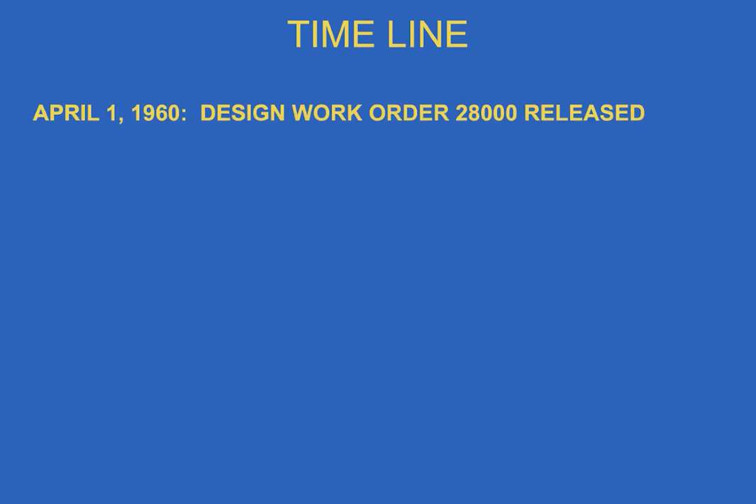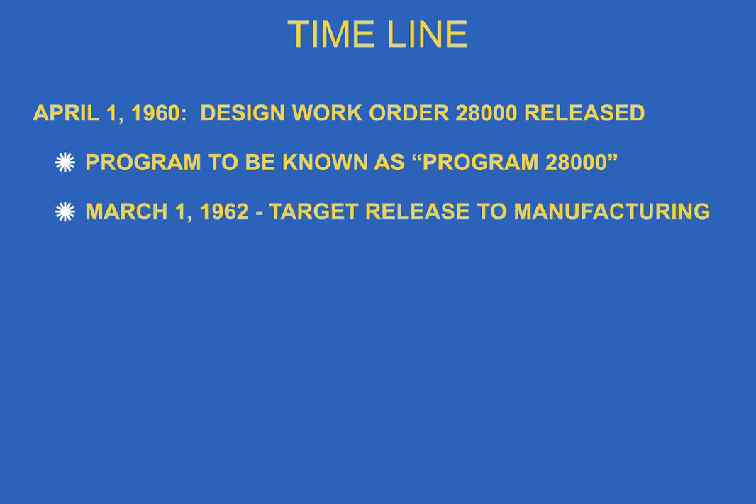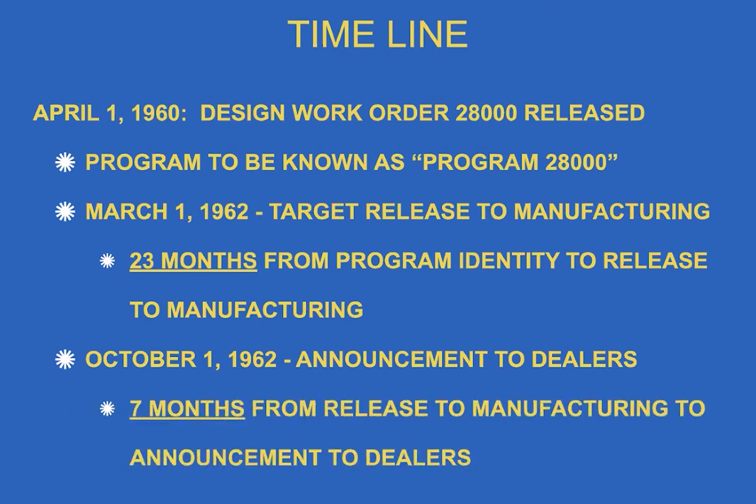On April 1st, 1960, Design Work Order 28,000 was released. They called it Program 28,000, not Corvette, because secrecy was important. The target release date to manufacturing was March 1st, 1962 — only 23 months from program identity to release, which is pretty quick. Most new cars take a five-year cycle. October 1st was the announcement-to-dealer date — seven months from release to manufacturing to dealer announcement, which is extremely quick.